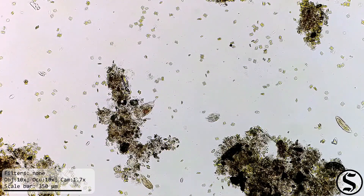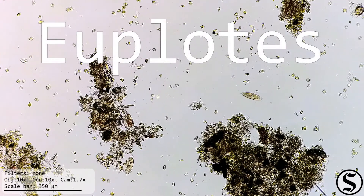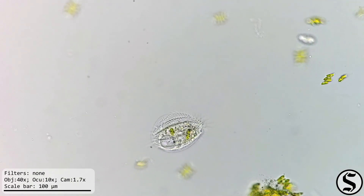We've got a couple kinds of hypotrich here. There's one of the genus Euplotes, which we've seen before. I like these — they're the ones that like to crawl around on the glass with their cirri.